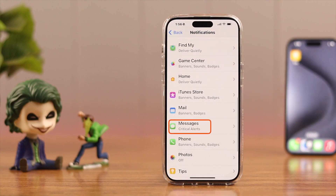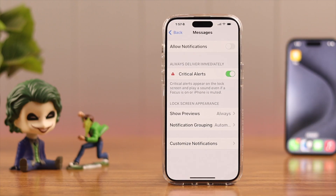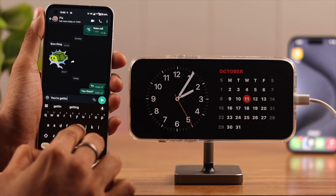For Messages, we only have Critical Alerts enabled, so toggle on Allow Notifications like before.